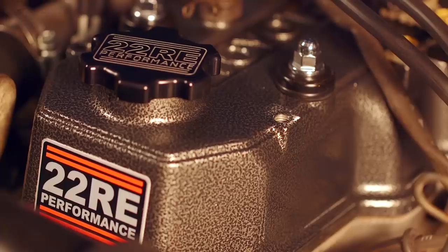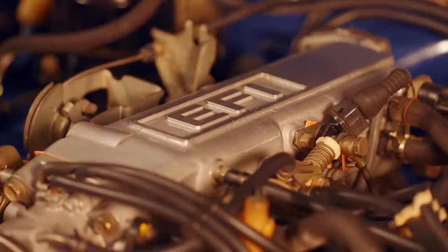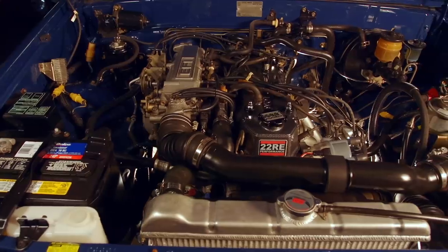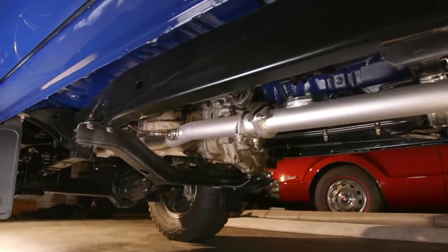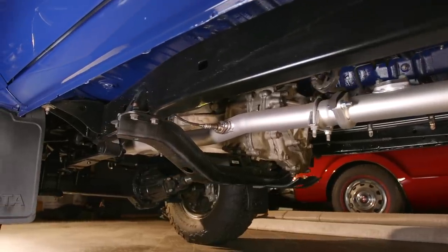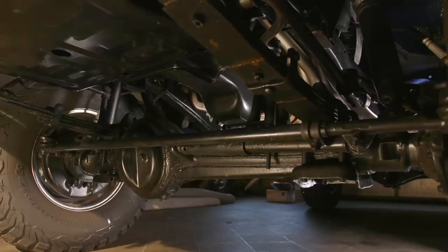It has the 22RE engine — 2.4 liter fuel injection, the first-year fuel injection option offered in this truck. It also has the 5-speed manual transmission and the last year's solid axle option.